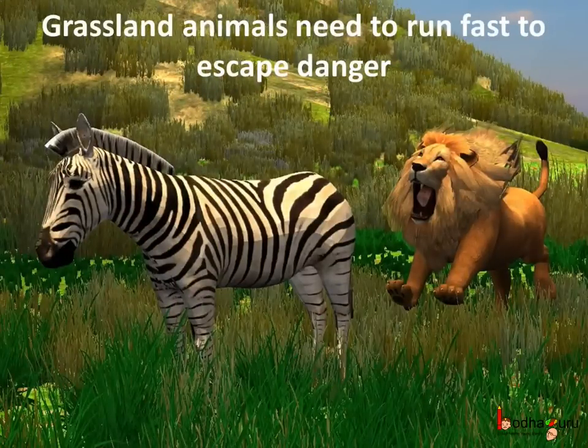As it is full of grass and very few trees, there are very few places in the grasslands to hide. So the animals depend on their speed to protect themselves, and for hunting too they require speed. So most of the grassland animals are fast runners like the cheetah, lion, zebra, gazelle, etc.